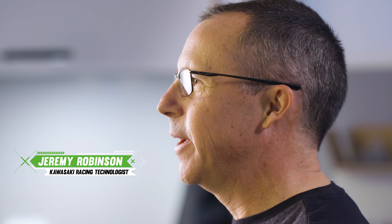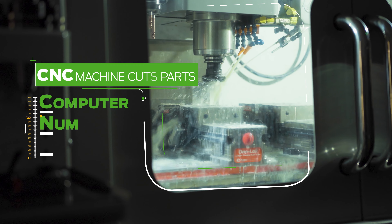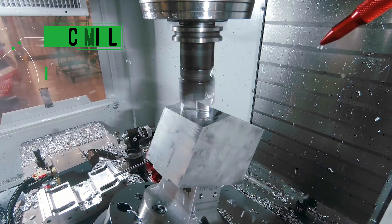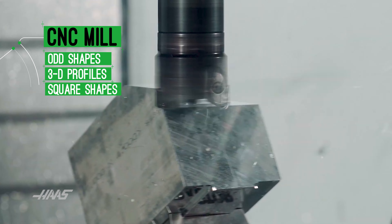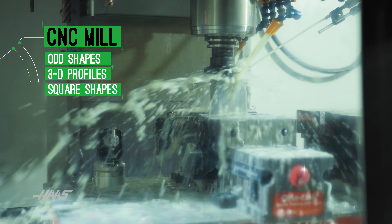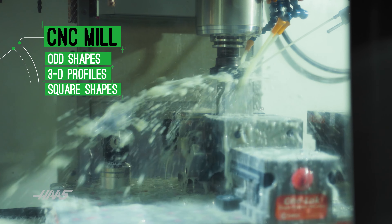Behind me we have a CNC mill and a CNC lathe. CNC means computer numeric control, so we program the machines to create the parts for us. Mills are used to create odd shapes, 3D profiles, square parts — our link and pull rod, for example, or our foot pegs.